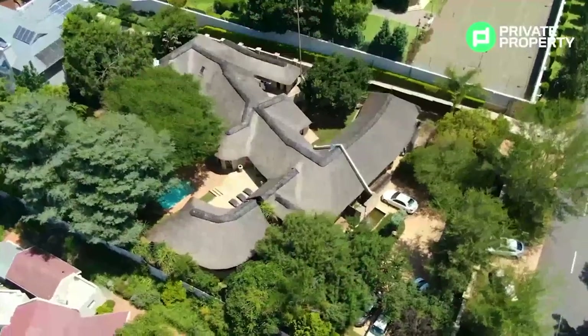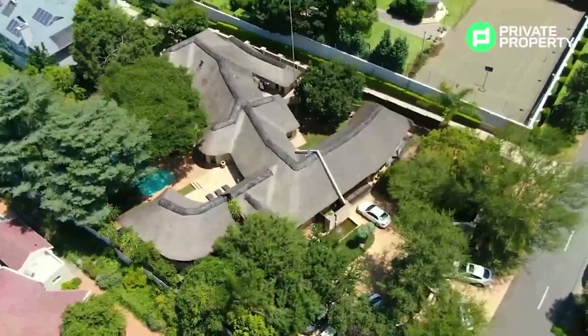Welcome back to Private Property. We are here in the heart of Bryanston on Devonshire Road, one of the most exclusive roads in a very exclusive area — a stone's throw from the Fourways CBD as well as Sandton CBD. This home has something special about it: it is bringing the bushveld feel to Bryanston, so follow me in.